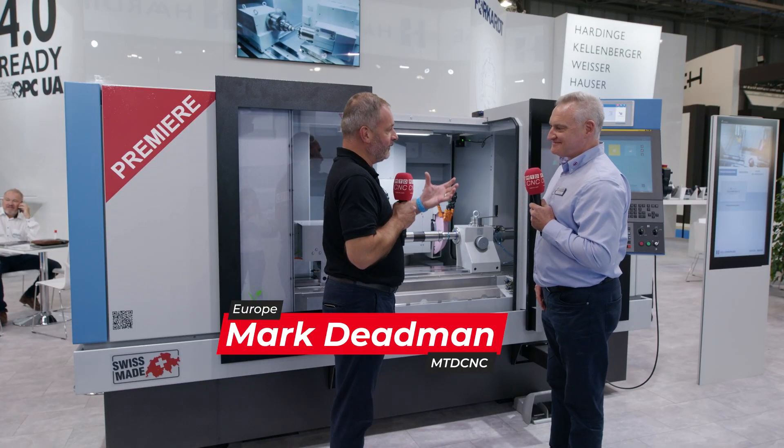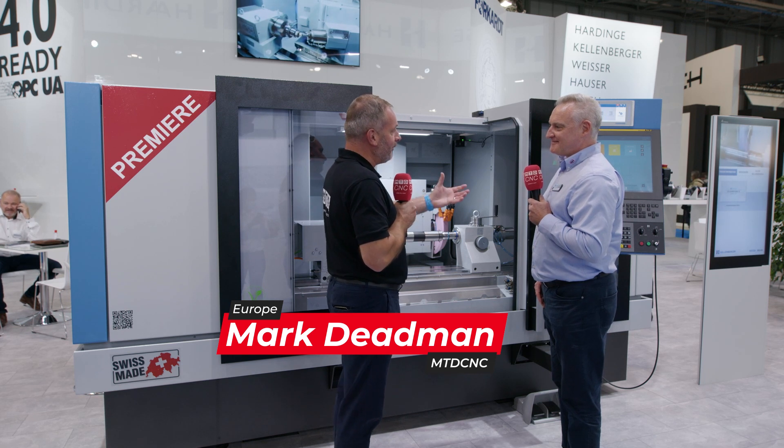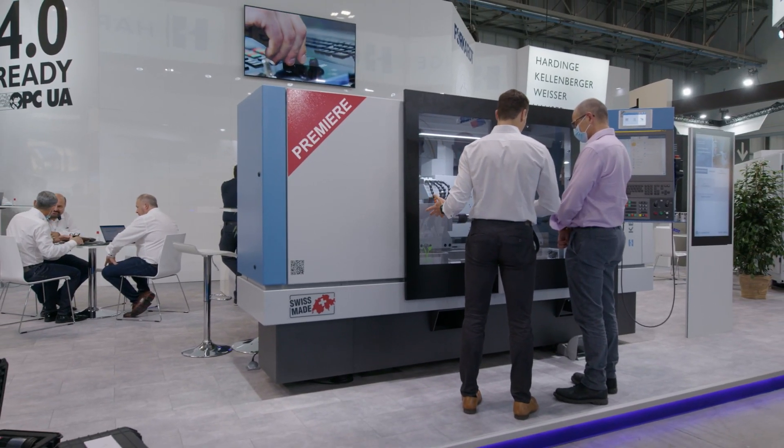Mike, Milan 2021 — we're on the Hardin stand now with the Kellenberger 10. This is a brand new model and this is the premier in Europe. Tell me a little bit about this cylindrical grinder.